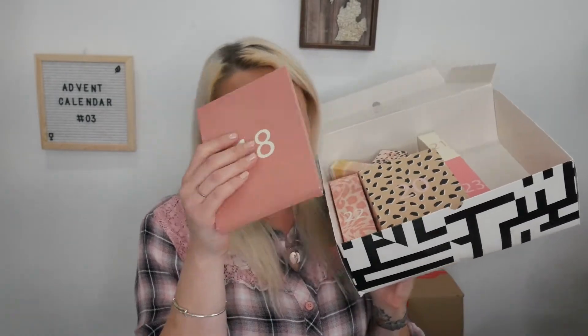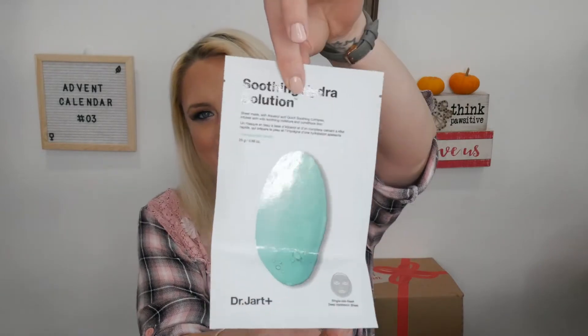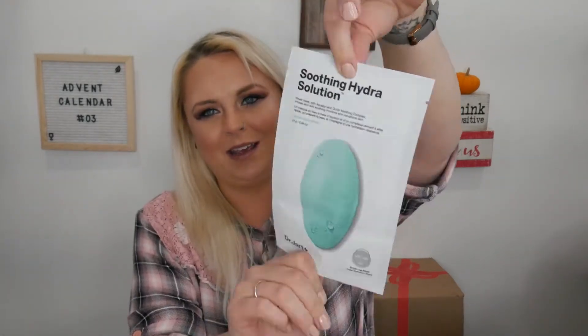Day eighteen, which kept hiding in my other boxes: it's a sheet mask! It's a Soothing Hydra Solution sheet mask with Aqualex and a quick soothing complex. It's a pretty big mask — they had to fold it to fit in the box. It's just a single sheet mask, but I called it — I said there'd be one in here.